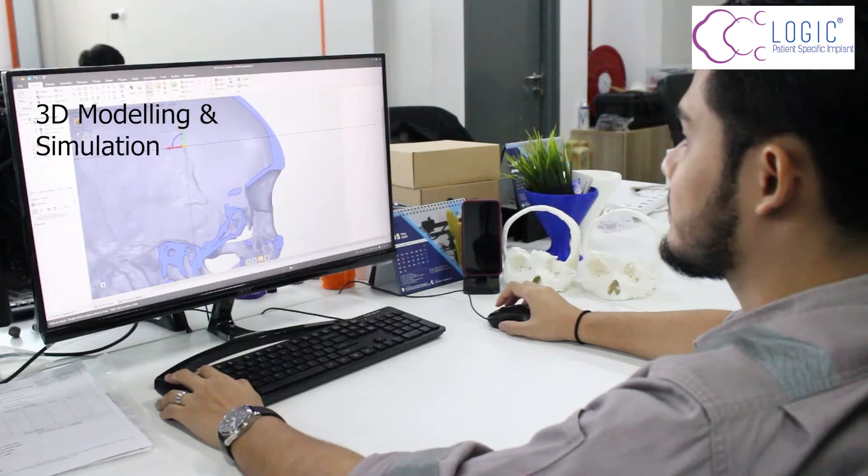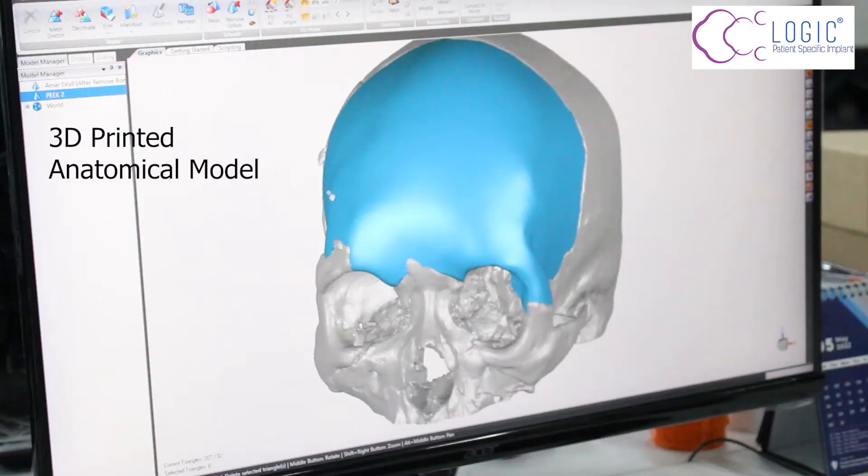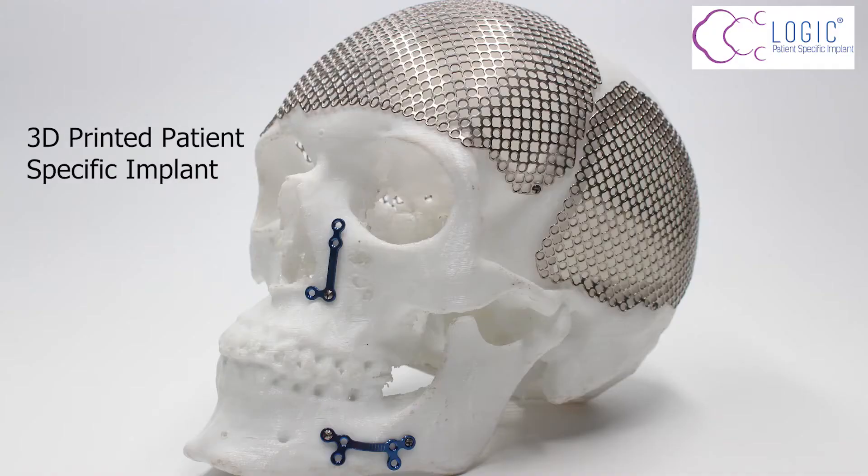Hi, my name is Nurul Jasmine, medical representative from 3D Gen Senior Berhad. Our company is a 3D printing company that provides 3D printing technology in the engineering and medical industry. This technology can provide you with 3D modeling and simulation, 3D printed anatomical models, and 3D printed patient-specific implants.